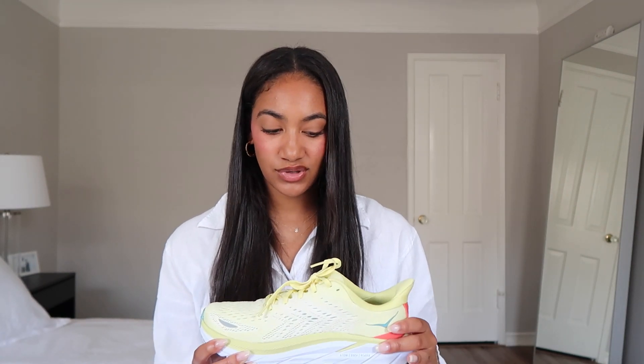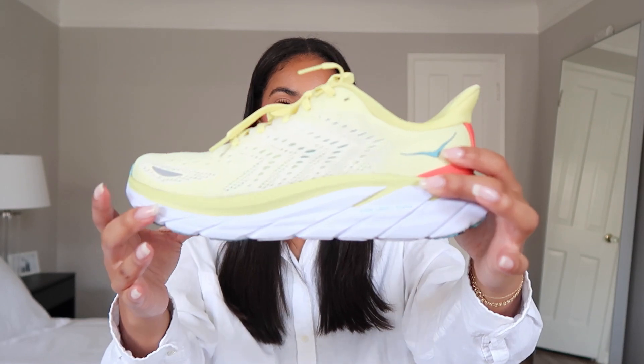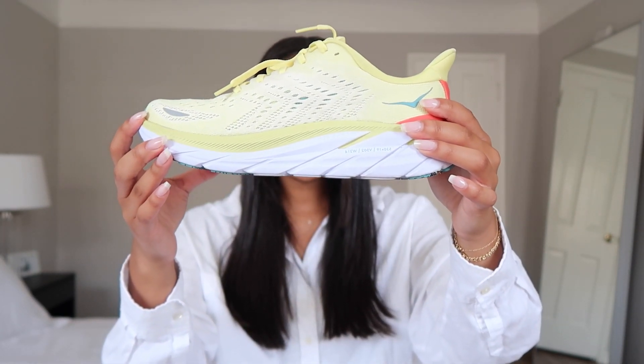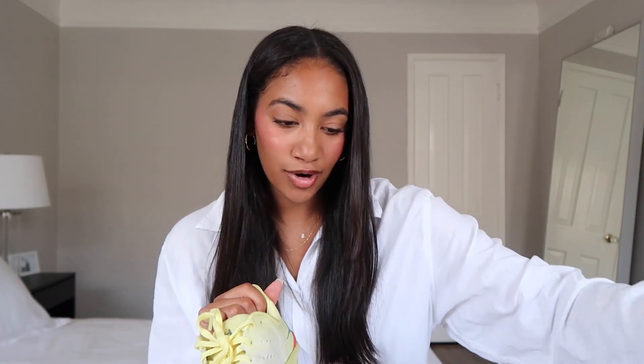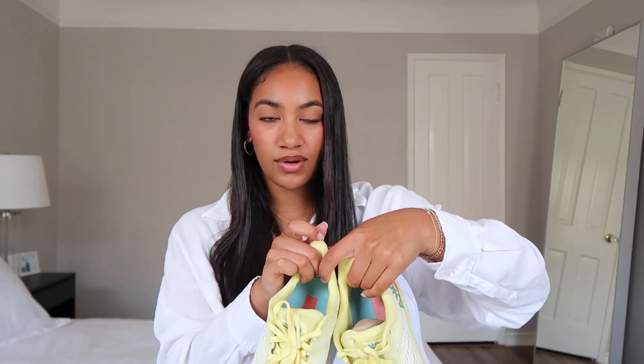I also wanted to show this pair of Hokas because they are so cute. I've been looking for a good walking shoe for a while — I go on so many long walks. I was wearing a beat-up pair of ultra boosts but they're always sold out due to supply chain issues, so I got these Hokas. I love just the baby yellow color — so perfect for spring and summer, and seriously so comfortable.